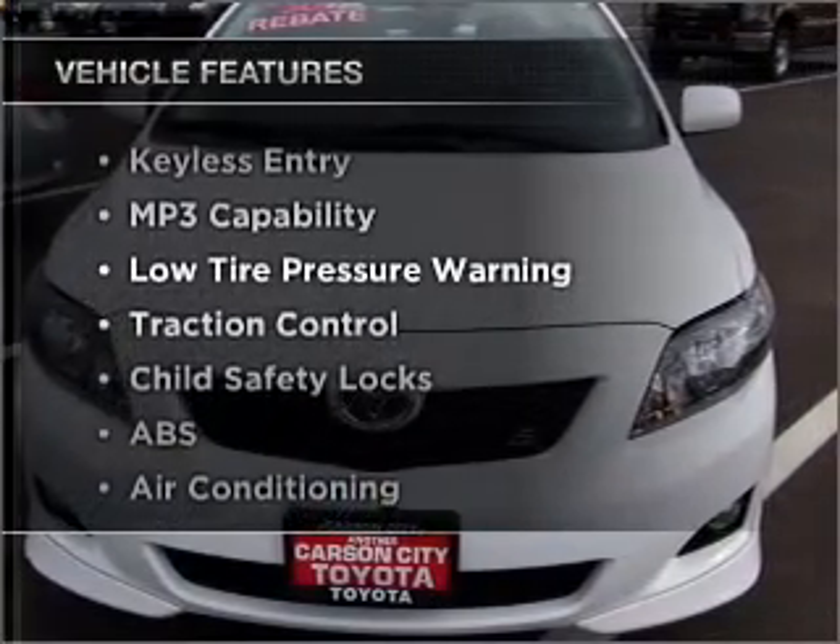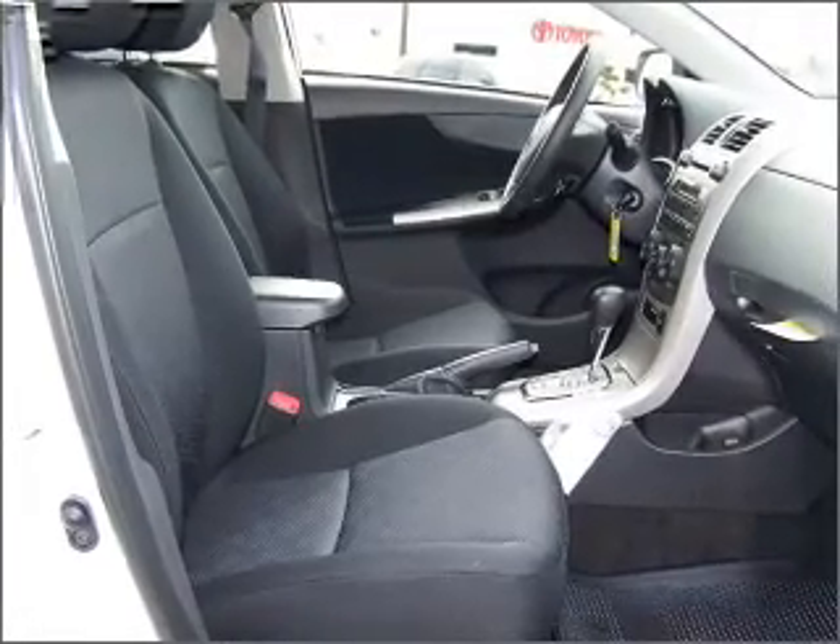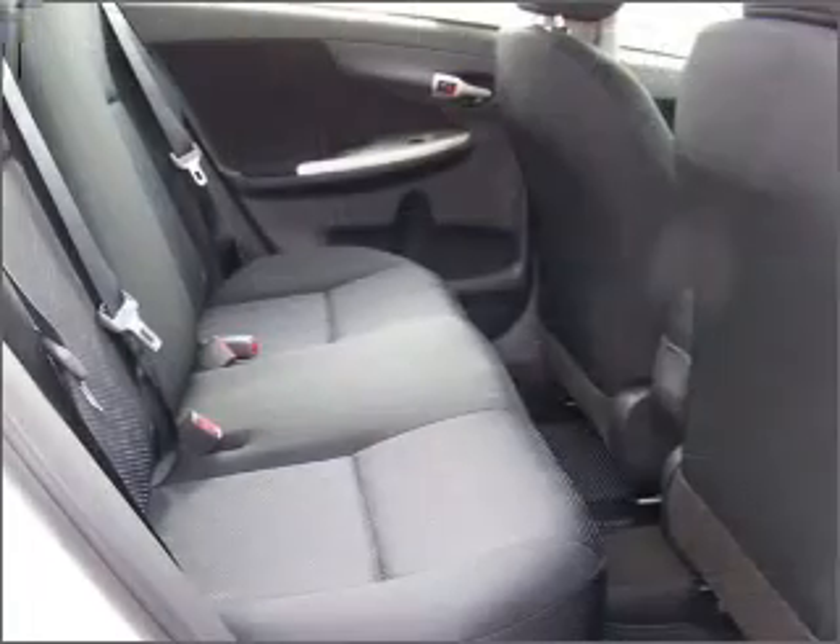Air conditioning and AM/FM stereo. Call today to schedule a test drive.